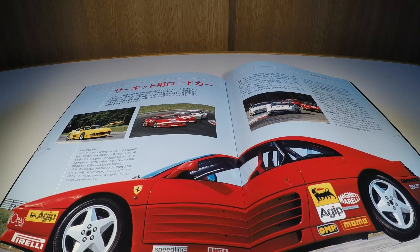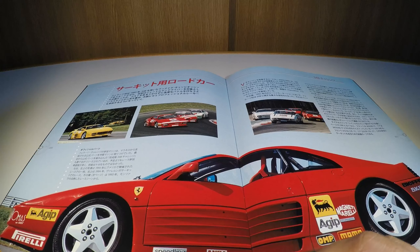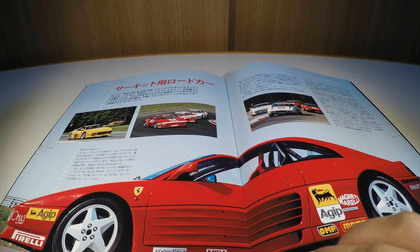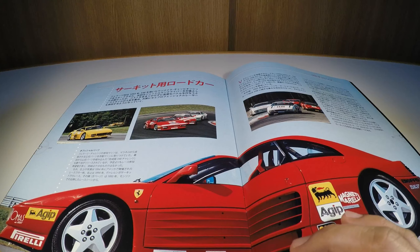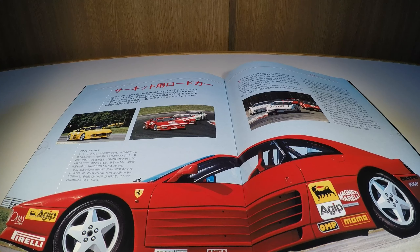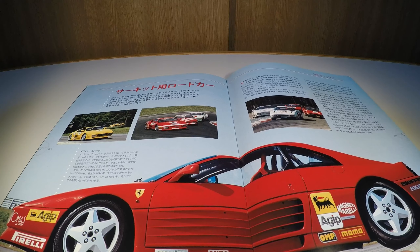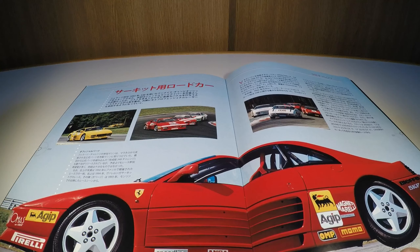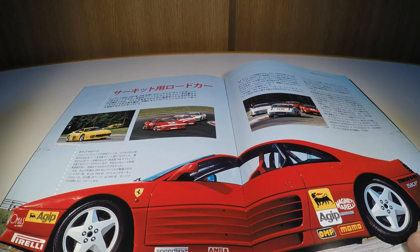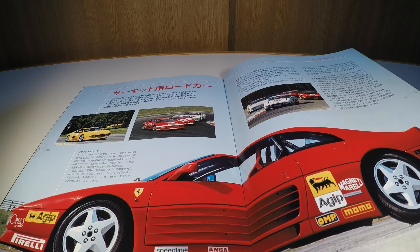In the competition section, talking about the 348 Challenge category: it was a monomarca series that Ferrari created in 1993, in which the cars were absolutely identical for the clients — factory-prepared, with clients not allowed to modify the cars — so they could compete in a championship Ferrari created. It was a very successful championship.